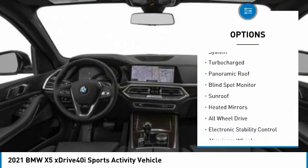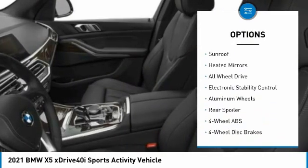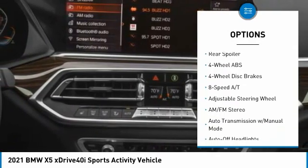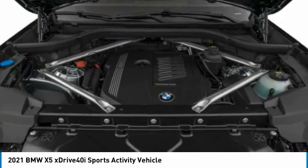Tire pressure monitoring system, turbocharged, panoramic roof, blind spot monitor, sunroof, heated mirrors, all-wheel drive, electronic stability control, aluminum wheels.